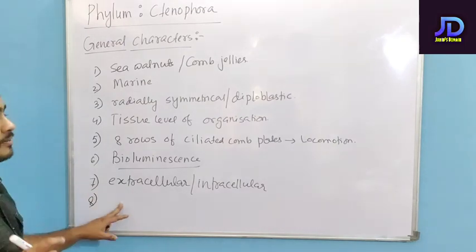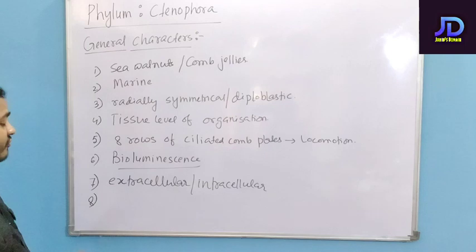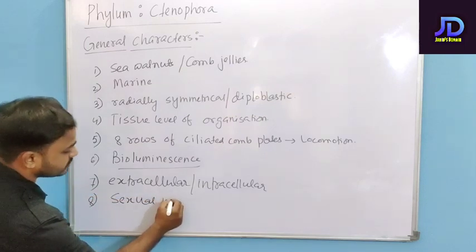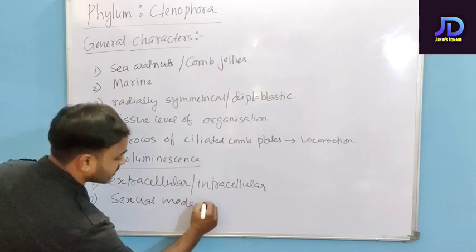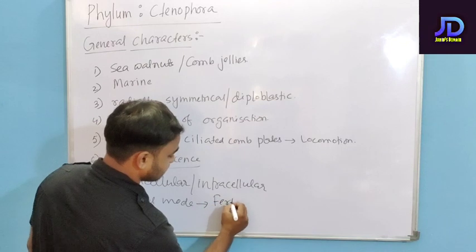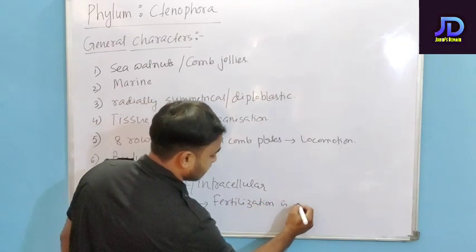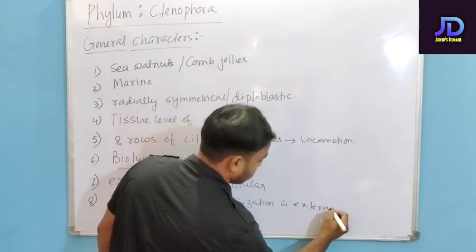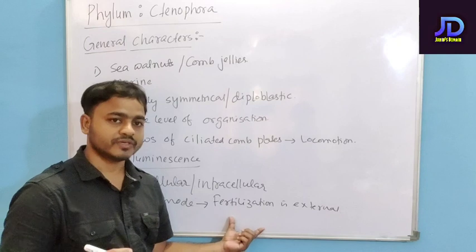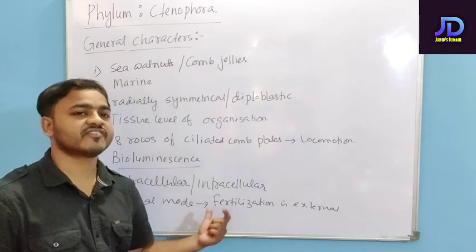The only mode of reproduction seen in Phylum Ctenophora is sexual mode of reproduction. Here, the fertilization is external, meaning the fusion of the male gamete and the female gamete takes place outside the body.